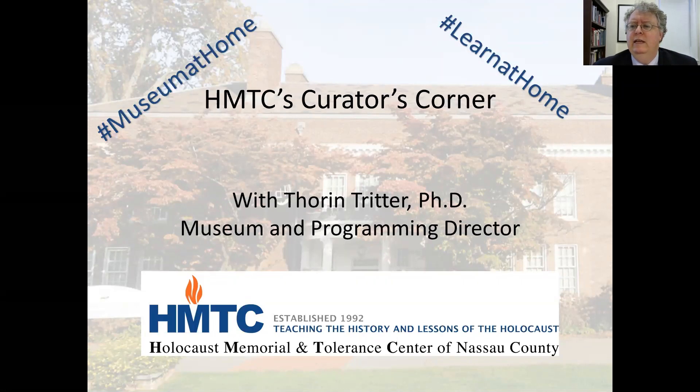Somebody is just sending me a note saying that she's having trouble connecting to the Zoom link. I'm sorry about that. You can always call Rachel at the Holocaust Memorial and Tolerance Center at 516-571-8040, and she can help you.